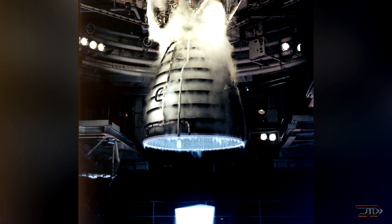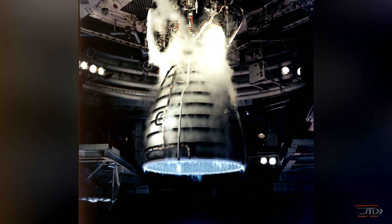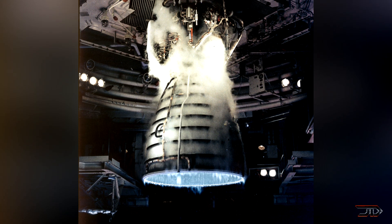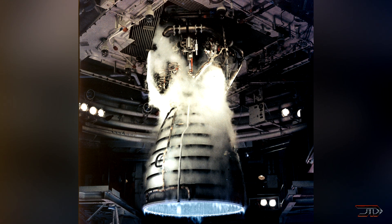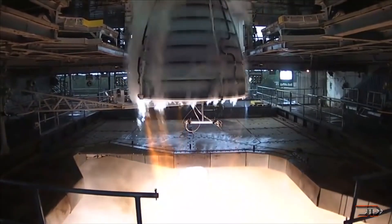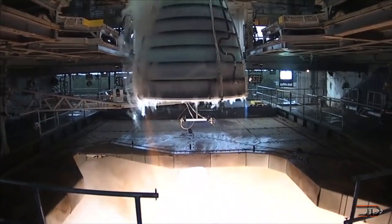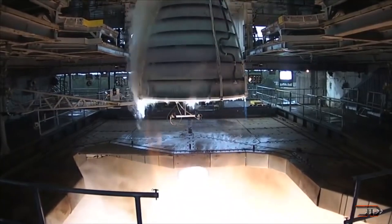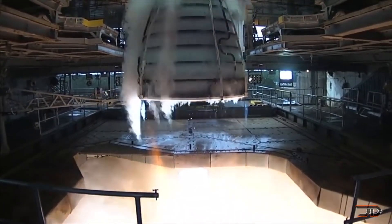Rockets typically use a bell-shaped nozzle where gases in the combustion chamber converge towards the throat at high pressure and temperature. However, this process is difficult to master because the ambient pressure changes as you reach higher altitudes. Increases in velocity also result in decreases in pressure, so the geometry of the nozzle is very important because it determines the expansion process of exiting gases.